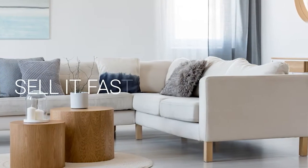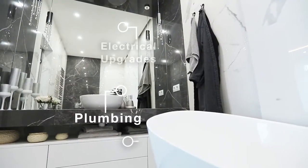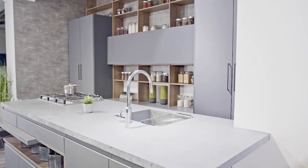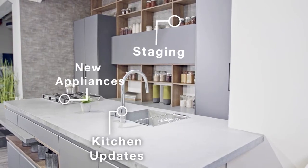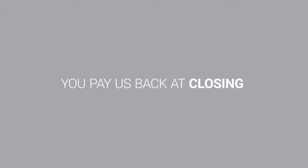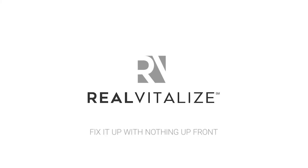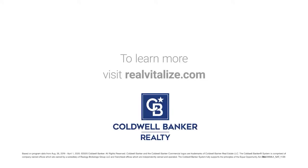Selling your home? Sell it faster and for a higher price. The Real Vitalize program powered by HomeAdvisor is an exclusive program from Coldwell Banker Realty that helps with home improvements and repairs to prep your home for sale. Homes using the Real Vitalize program sell more than 25% faster than other homes on the market. We cover the upfront costs — no hidden fees, no interest charges. You pay us back at closing. Real Vitalize: fix it up with nothing upfront. Learn more at realvitalize.com.